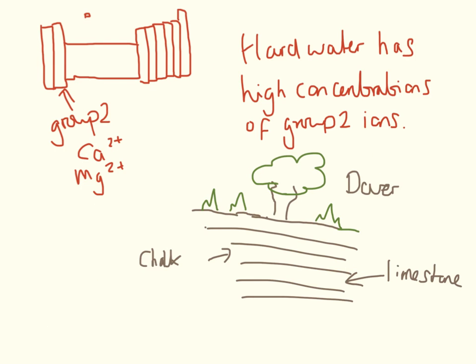Water hardness comes from the types of ions that are dissolved in the water. Hard water has very high concentrations of group 2 ions — specifically calcium 2+ and magnesium 2+. They get into the water from the rocks. Here is a cross-section slice down into the ground. I've put Dover on there because a good visual is the white cliffs of Dover — the big white cliffs which go straight down onto the beach and into the sea. That's the chalk and the limestone, the white colour that we can see. When rainwater falls out of the sky and filters through the rocks, it picks up the magnesium and calcium ions specifically from the chalk layers and the limestone layers. These magnesium and calcium ions dissolve in the water, and that's what causes the water to be hard.